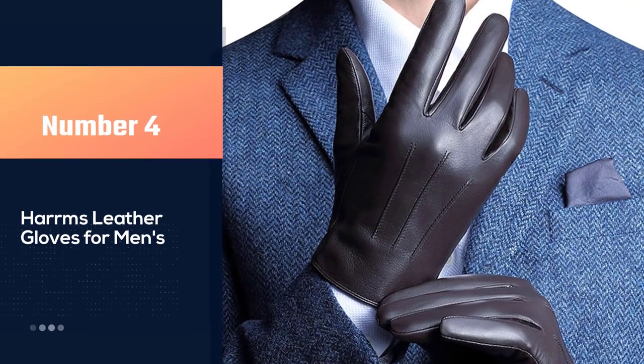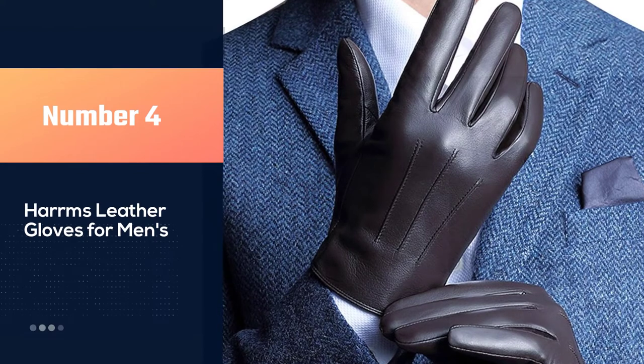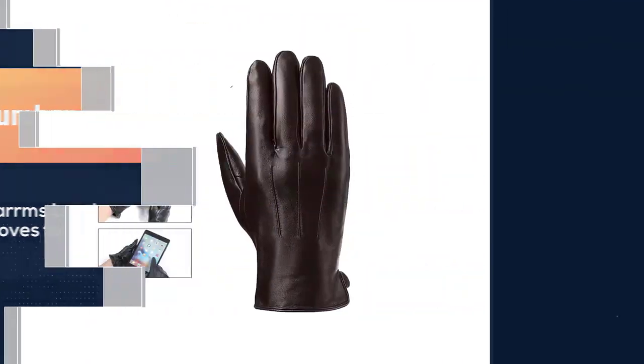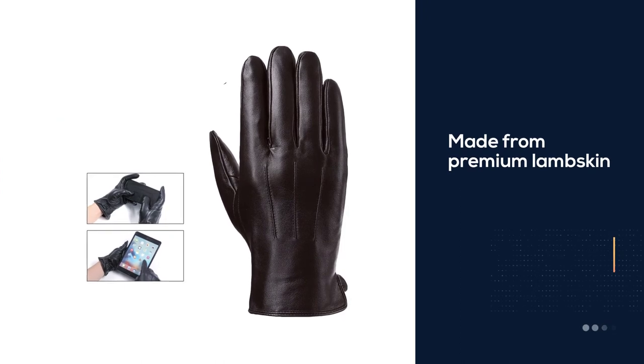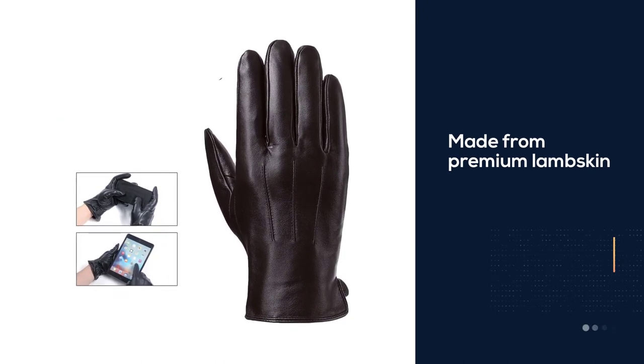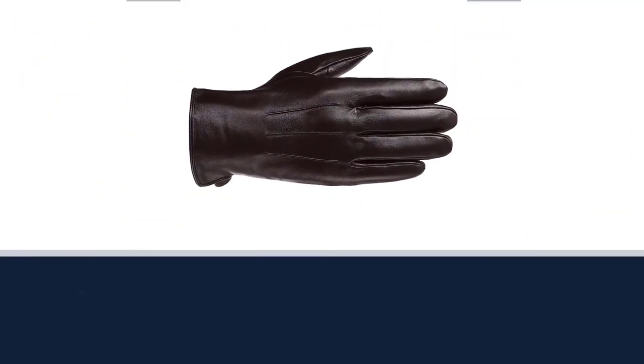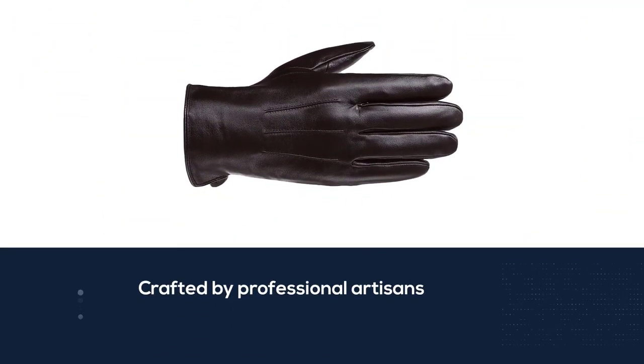Number four: Harms leather gloves for men. The Harms leather gloves for men are made from premium lambskin and crafted by professional artisans. These leather gloves are soft, breathable, and durable. You will adore the functionality of these gloves as they have full finger and palm touchscreen ability.